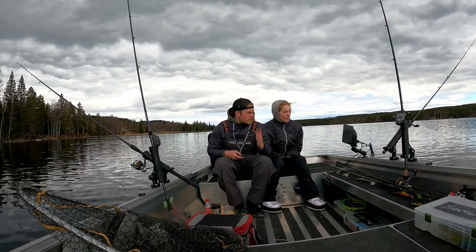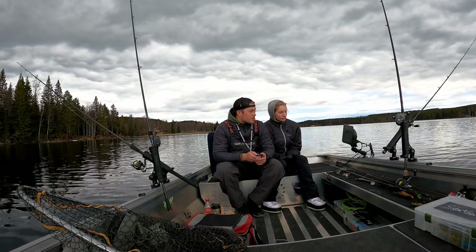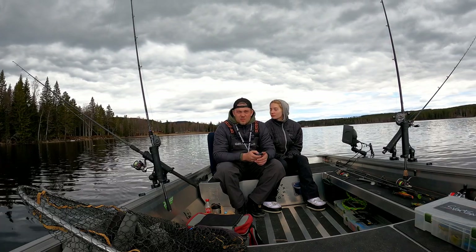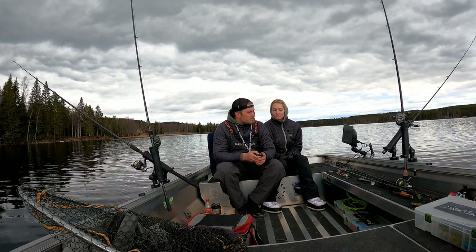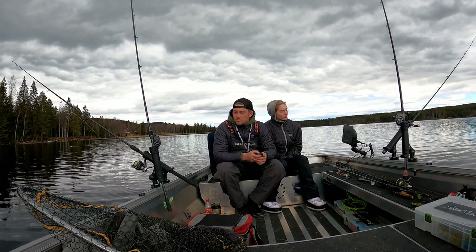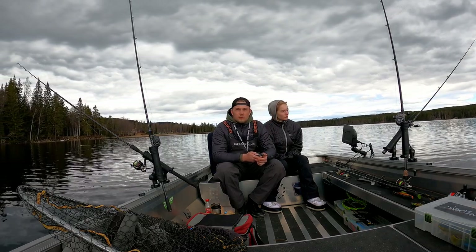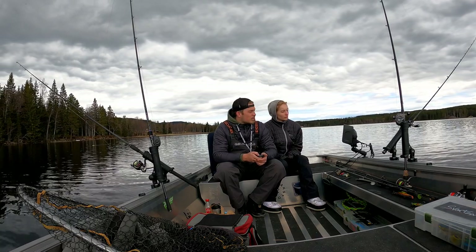Now we have some rocks showing up on the sonar and it looks super nice because there's a ton of bait fish, so we'll try this for a while. Then we're going back to the boat ramp and we're going to grill some sausage. We'll just do like two laps around this place and see if we can catch something.